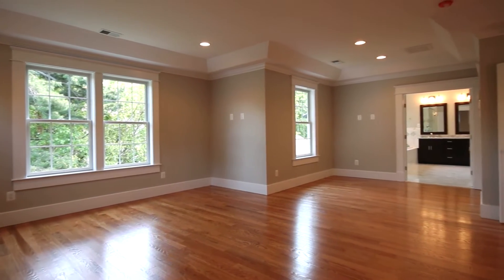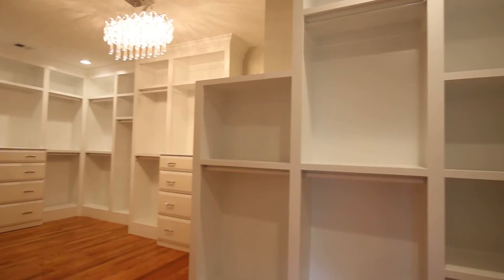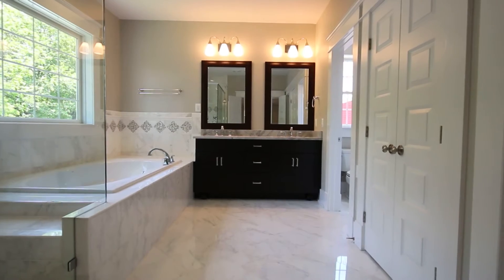The beautiful master bedroom suite is complete with a sitting area, huge walk-in closet, tray ceilings, and a spectacular master bath.